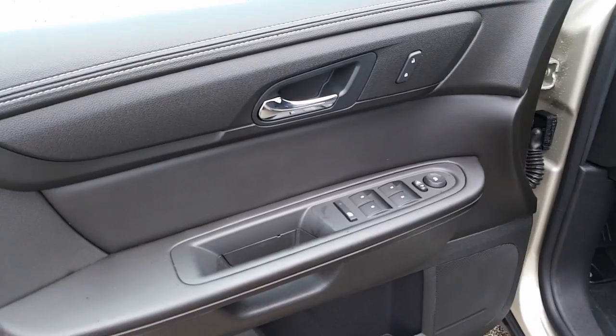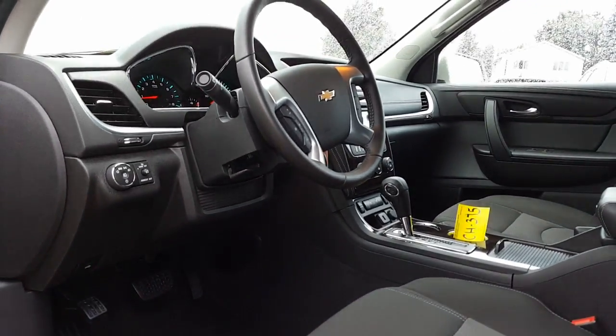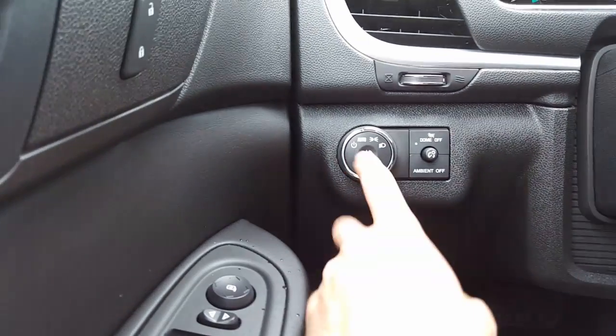And a nice look at the instrument panel. Let's go ahead and get in the front — there's your window controls, side view mirrors and door locks, power seat controls, and a nice look at the instrument panel.